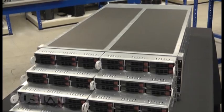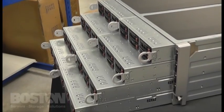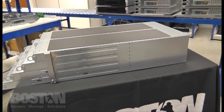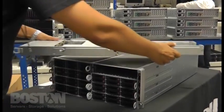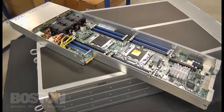Today Boston is proud to present the very latest 8-node system. It has six 2.5-inch hot-swap hard drives per node. Both the 8-node and 4-node platform support the latest dual Xeon E5 2600-series processors, with up to 512GB of 1600MHz memory in 16 DIMM slots.